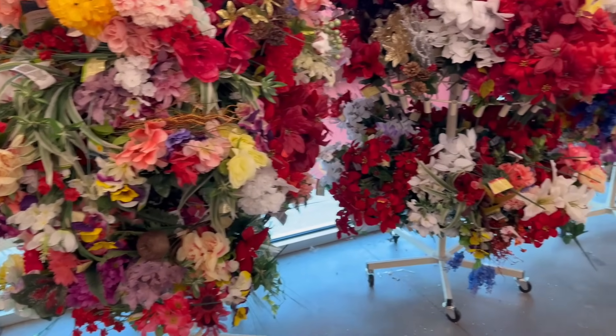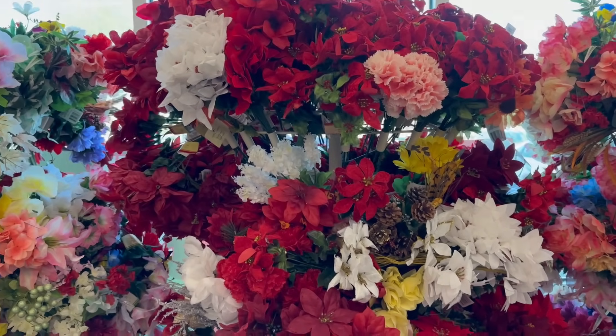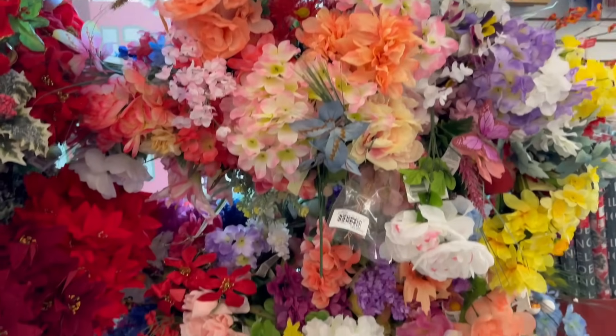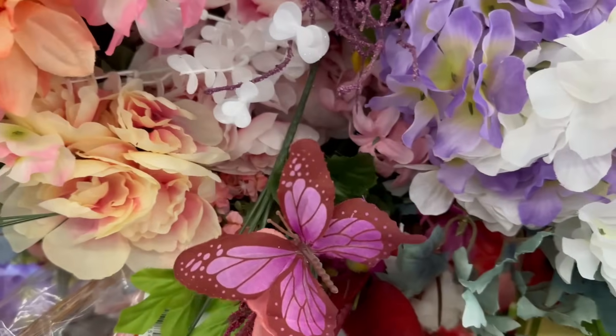Here are some more floral picks — they've got pine cones, and they still have a lot of spring ones left over from last year. This one is so pretty with a butterfly on it.